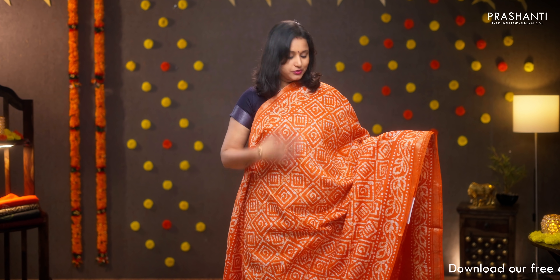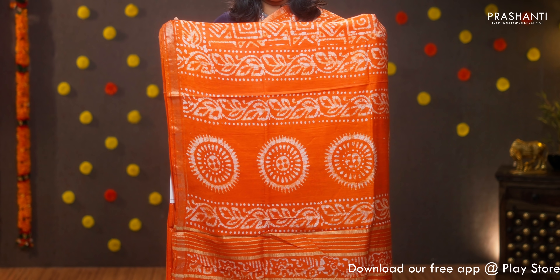Orange — bright and beautiful colour with simple zari woven borders on either sides, all over geometric batik prints running throughout the body. Batik printed pallu, plain blouse in orange, priced at 950.